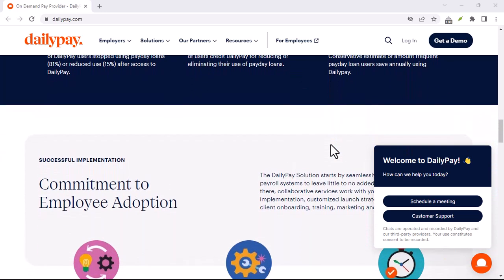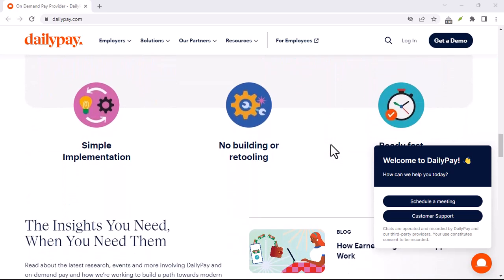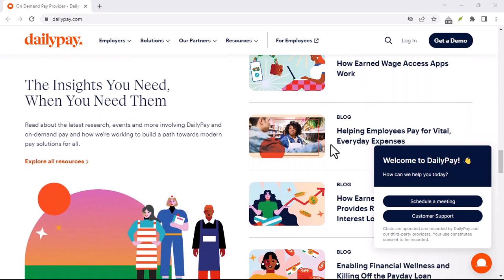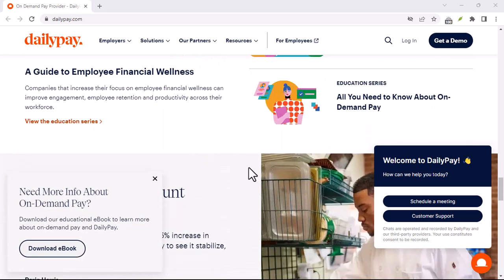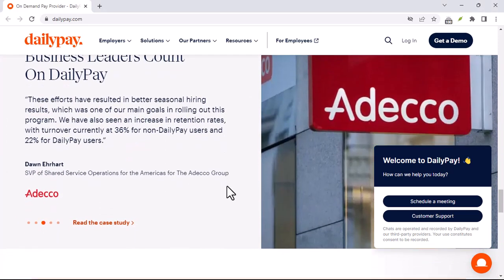Think of DailyPay as a helpful way to bridge the gap between your work and your well-being. With DailyPay, you can ditch the payday wait and take control of your earned wages. Remember to check with your HR department to see if DailyPay is a perk your employer offers, and if so, follow these steps to unlock its potential. Thanks for watching, and until next time.